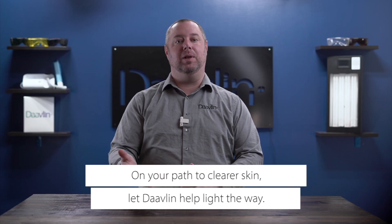To read other frequently asked questions or to learn more about Davlin devices, visit Davlin.com. Like and subscribe to our YouTube channel for the most up-to-date content, and don't forget to follow us on our social media. And remember, on your path to clear skin, let Davlin help light the way.